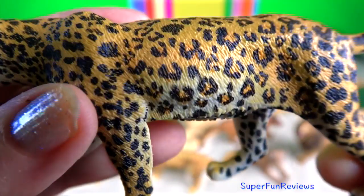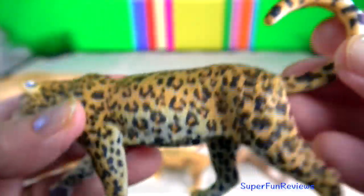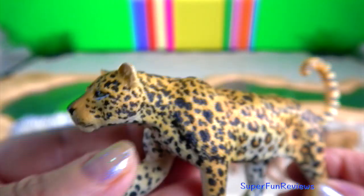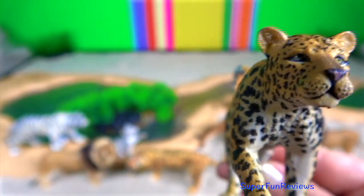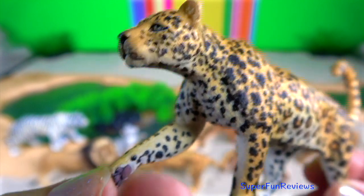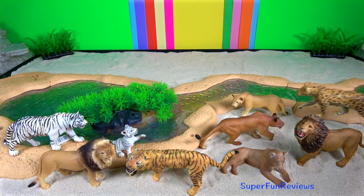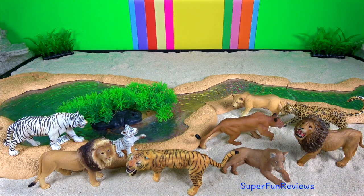The African leopard. Being a member of the big cat family, it can roar. Besides roaring, it also uses growls, spits and purrs to communicate with each other. They mark their territory with scent markings, droppings and a raspy cough-like sound.